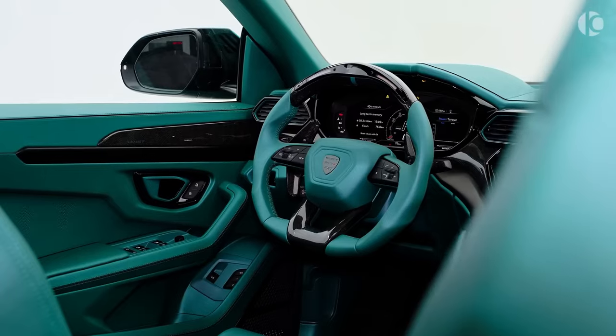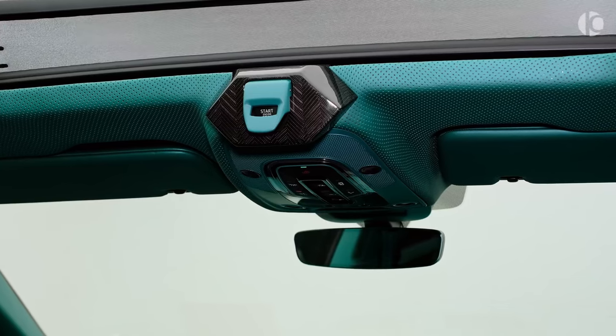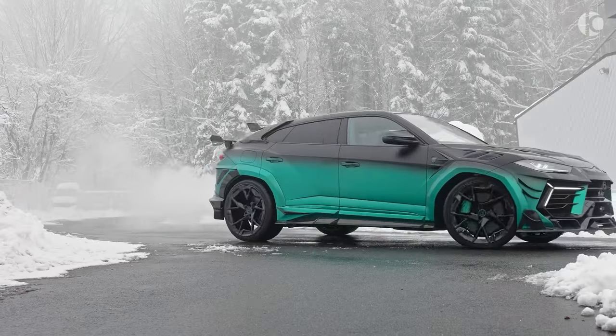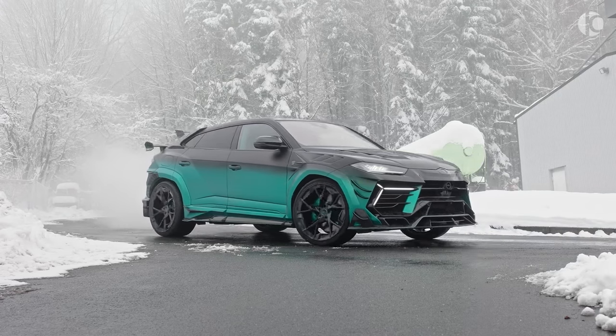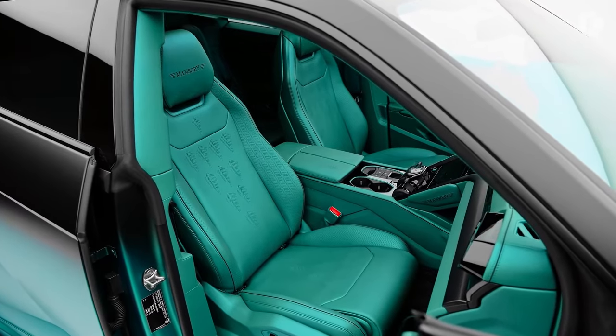Step inside, and you'll find an interior that is truly one of a kind. Crafted with carbon leather and ambient lighting that can be personalized to cater to the preferences of the buyer, the Mansuri Lamborghini Urus sets itself apart in terms of luxury and comfort.